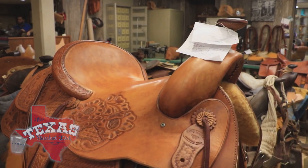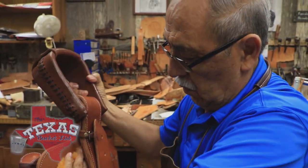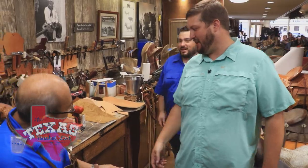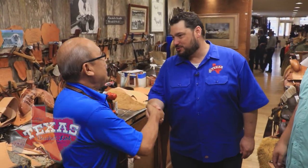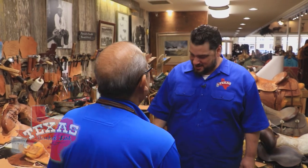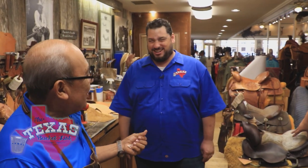That tradition of making saddles continues to this day. For over 40 years, Roberto Salas has been the man who makes leather into masterpieces. Those are some soft hands for a man working with leather. 'Just because of the oil,' Roberto explains — which his wife has also noted. Just because of the oil.